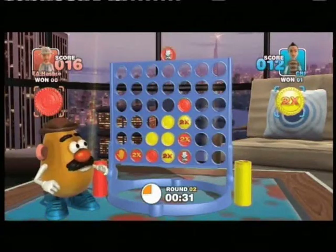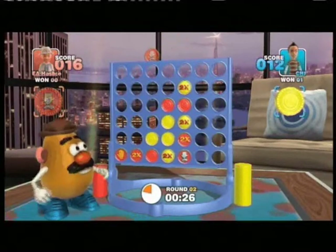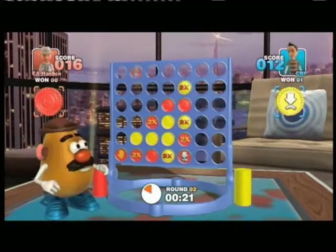...the chips disappear and the rest of them drop down so you can continue playing. And on top of that we've added bonus chips that do extra things like give you double points or destroy areas of the board, and you can really get some in-depth tactics going with it.